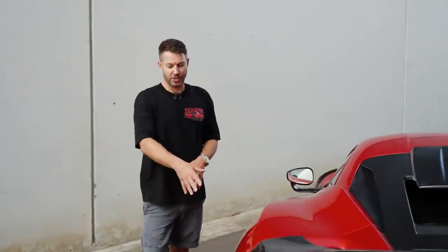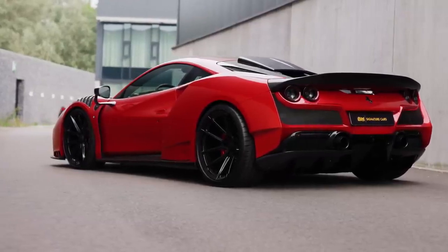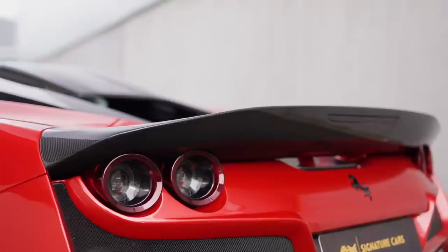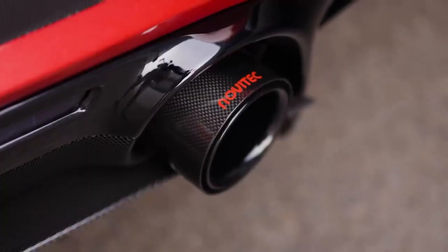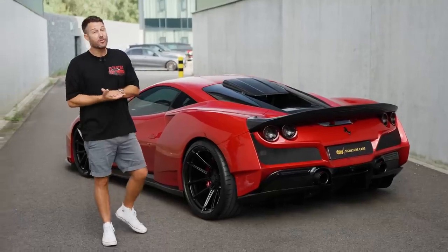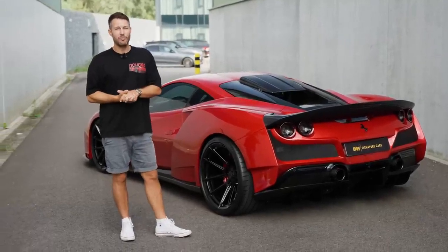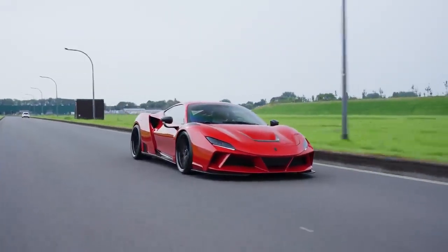Huge 22-inch wheels at the back — these are not just for show, obviously they look fantastic as well. But with all that power, with the Entronic system as well as the exhaust system together, in this car: 818 horsepower, 898 Newton meters of torque. So you really need some good rubber to put that down onto the road.